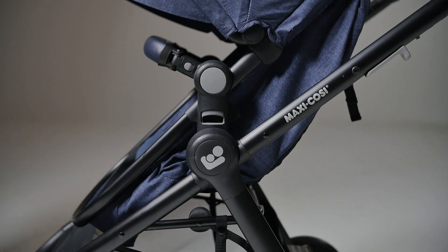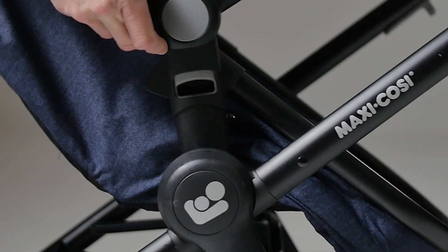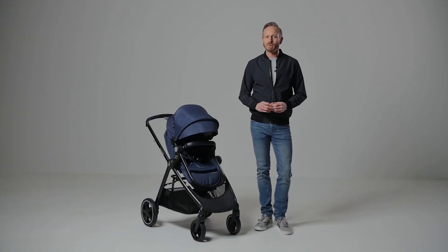Just below the recline buttons, you will press the grip buttons to remove the seat and click it back into place. The two buttons are quite close together, so you do need to have a look to make sure you have hold of the right ones.